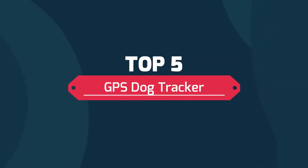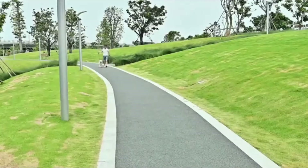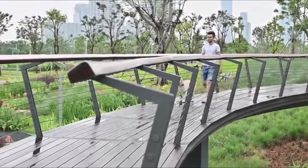Top 5 GPS Dog Tracker. Top 5: No monthly fee, anti-lost radar searching. Petfon GPS Tracker is free of any service fee or monthly fee.